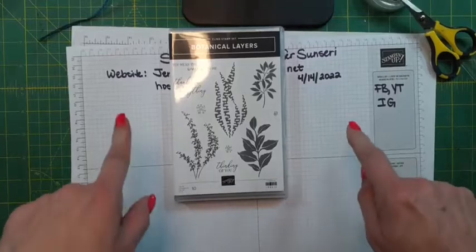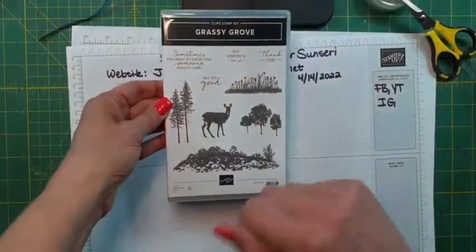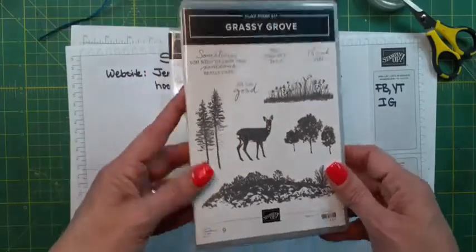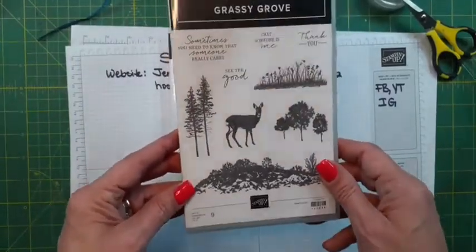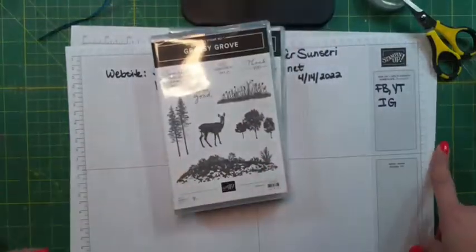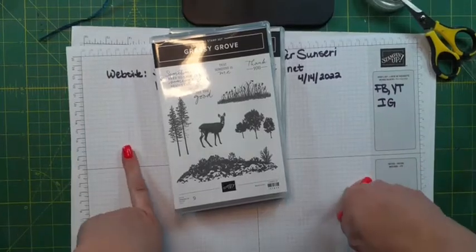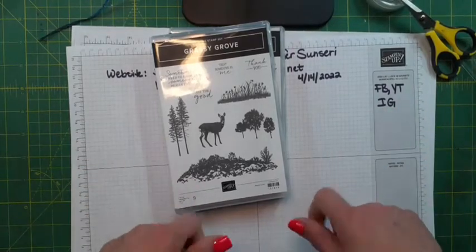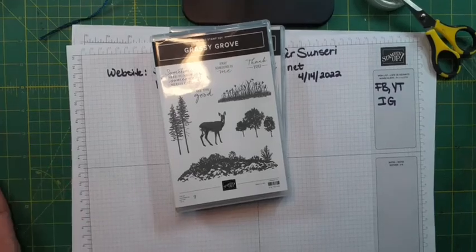Tomorrow night I am going to play with Grassy Grove, and I've got some awesome cards planned. There are amazing dies that go with this. Even if you're not into deer, don't worry — there's going to be some really cool landscape cards. I will see you tomorrow at 6 p.m. Pacific Standard Time. Until then, have a great evening, thanks for joining me. Make sure you like or love the video, share with your friends, and if you don't already follow me on Facebook or YouTube, make sure you click that button. Thanks guys, and I will see you tomorrow — bye-bye!